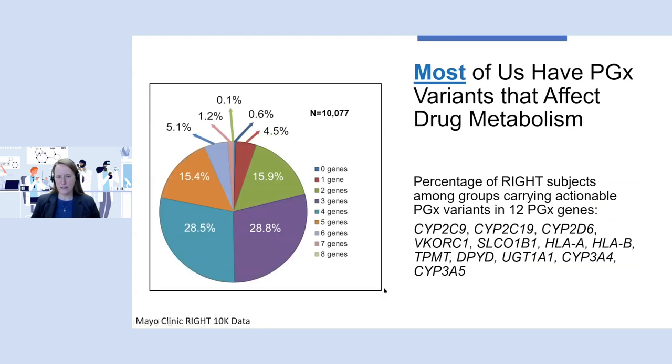Pharmacogenomics is really exciting because almost all of us have variants in pharmacogenes that will impact drug metabolism or drug response. In a study performed at Mayo Clinic with 10,000 patients who had genetic testing done for 12 pharmacogenes, only 0.6% did not have a genetic variant identified in one of those genes that would impact drug metabolism. So over 99% of people had a variant in one of these genes that could be potentially clinically actionable. Over our lifetimes, very few of us never take any medication, so pharmacogenomics is potentially relevant for all of us.